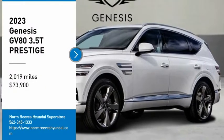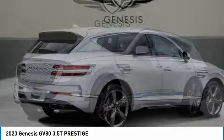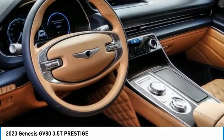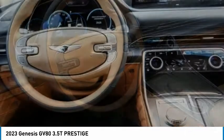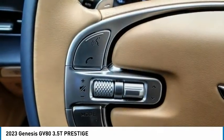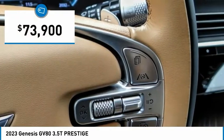We are pleased to show you the 2023 GV80. The Genesis GV80 is a stylish luxury SUV with third row seating for all your hauling needs. The exterior has a distinctive and sophisticated look, with an interior that is even more impressive, and is priced below $75,000.